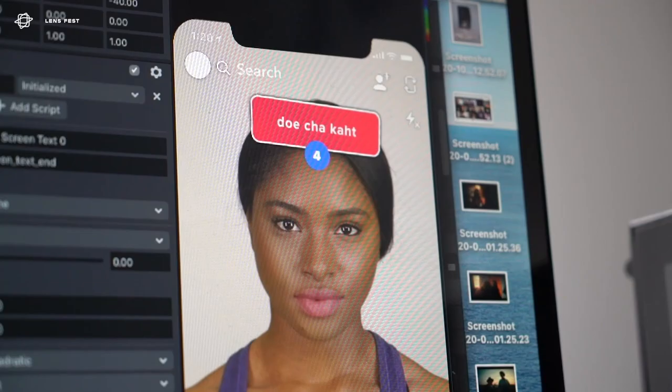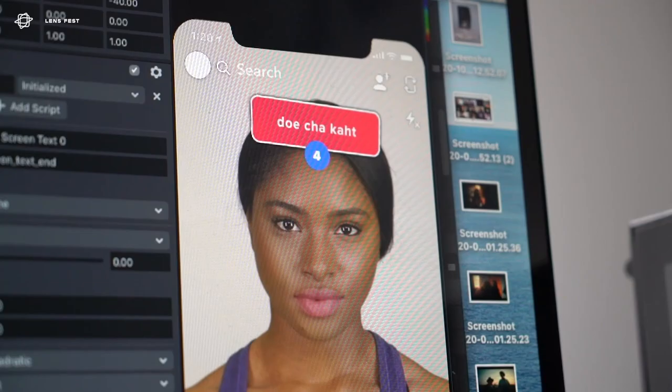My advice to any aspiring creator is to simply keep creating. Coming from an industry background, I know all too well about the high technical bar — high processing power equipment, specialist software with huge price tags, countless hours of rendering. But with Trilla, Camera Kit, and Lens Studio, we're suddenly seeing this huge democratization of these high-end tools for the masses. Anyone with access to a phone or computer can create high-quality content and use other people's lenses in order to create their own high-quality content. Keep creating and keep supporting that system so that other creators like you can be inspired and use your filters in ways that maybe you couldn't even imagine.